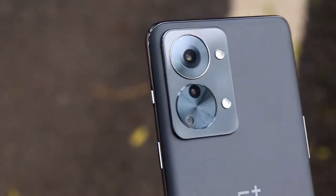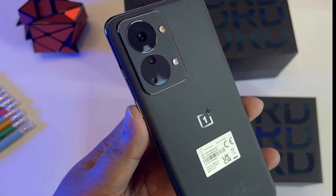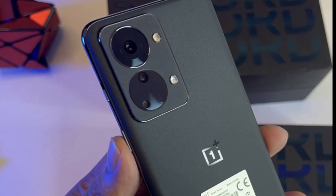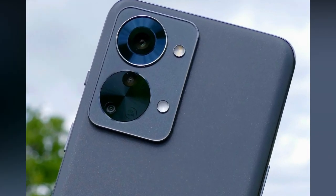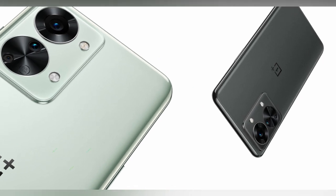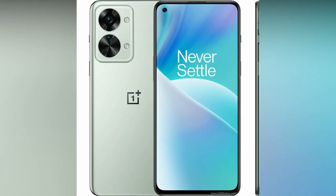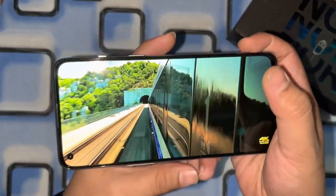Camera: The camera is one of the most important features of any smartphone, and the OnePlus Nord 2T is expected to come with a powerful camera system. It's rumored to have a triple camera setup on the back, with a primary 50-megapixel sensor, an ultra-wide 16-megapixel sensor, and a 2-megapixel macro sensor. On the front, the phone is expected to have a 32-megapixel camera for selfies and video calls.